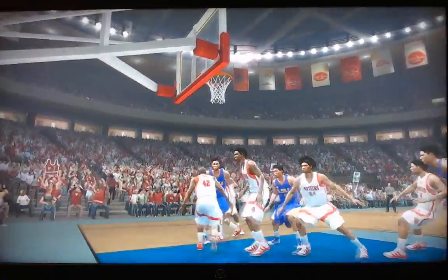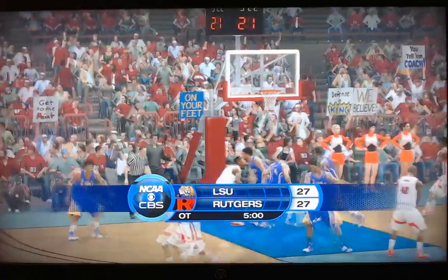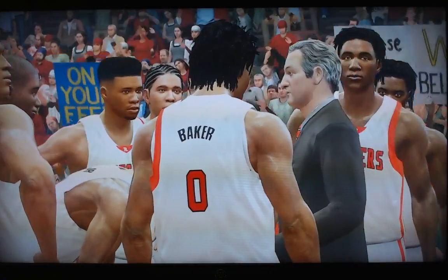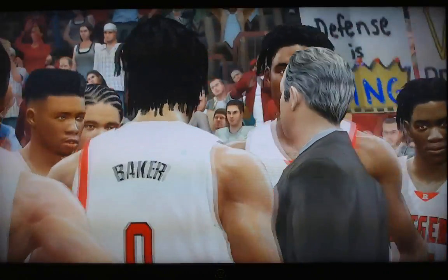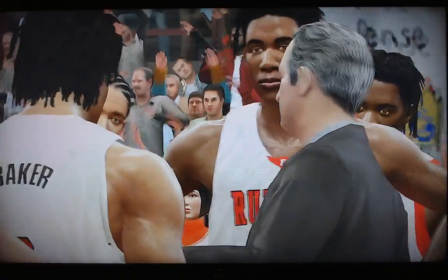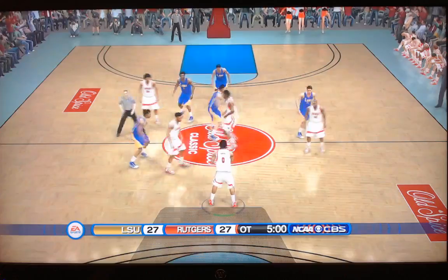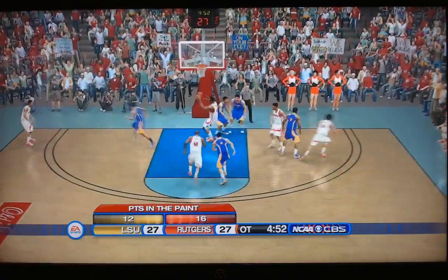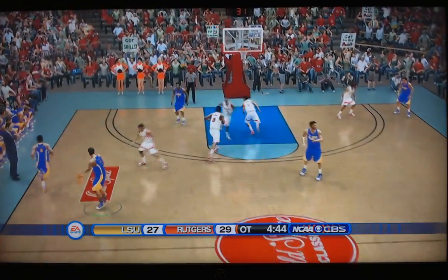Unbelievable — 27-27! What a game we've seen. It was a sloppy first half, but the second half has been full of fireworks, and now we get an extra five minutes. Here's the tip won by Rutgers. Geo Baker, here's Young, Harper on the left side — into Johnson — that's a dunk on the first possession of overtime! Johnson again in there exerting his will on the LSU defense.